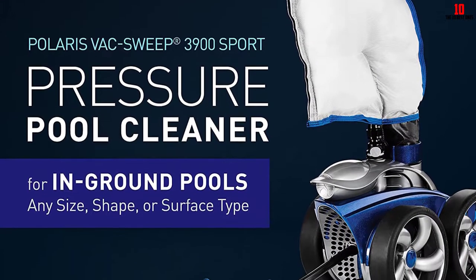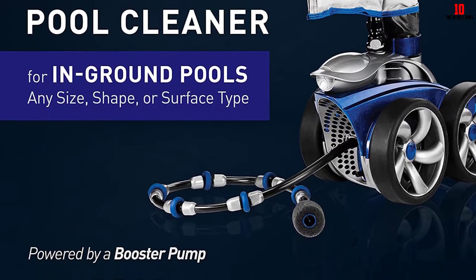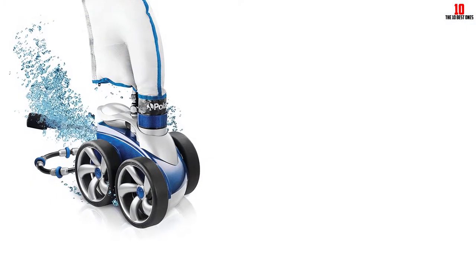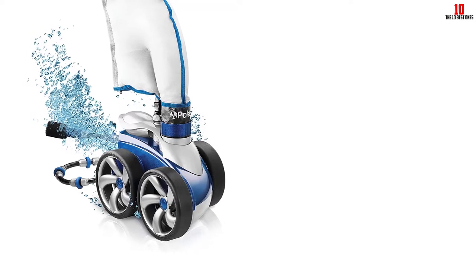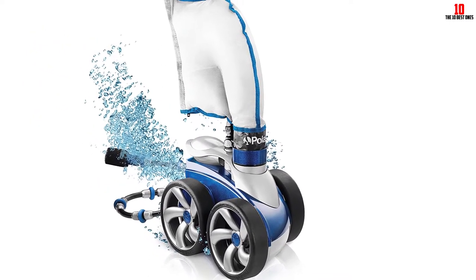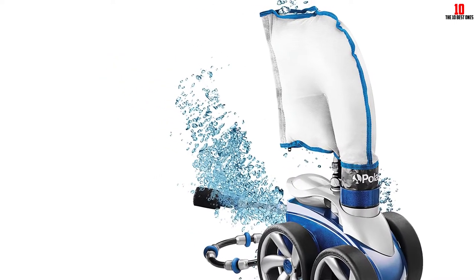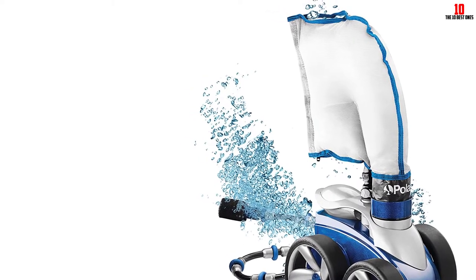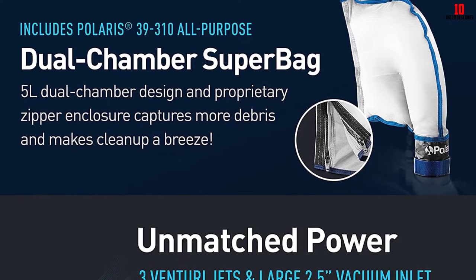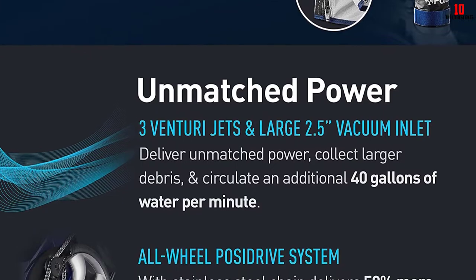The Tail Sweep Pro attachment does a great job agitating debris and algae stuck in corners and on the pool surface. The new dual chamber filter bag captures finer bits of dirt compared to previous Polaris models. You do need to clean it more often, but it does a better job cleaning your pool. A twist-release connection makes it easy to detach the bag from the cleaner — once it's off, just unzip it to let out the collected debris. The Vac-Sweep 3900 Sport comes ready to set up, including a 31-foot feed hose.